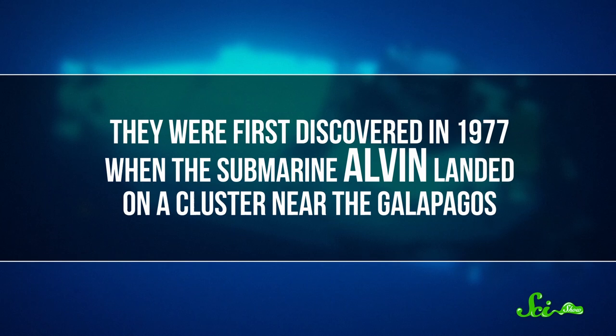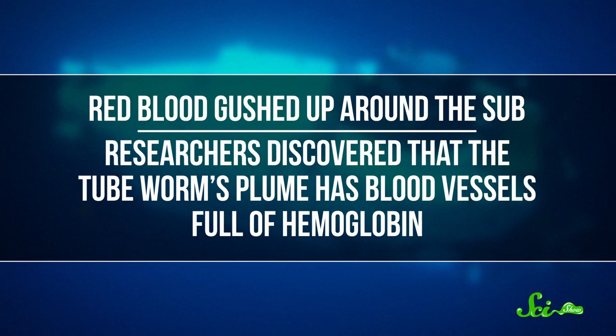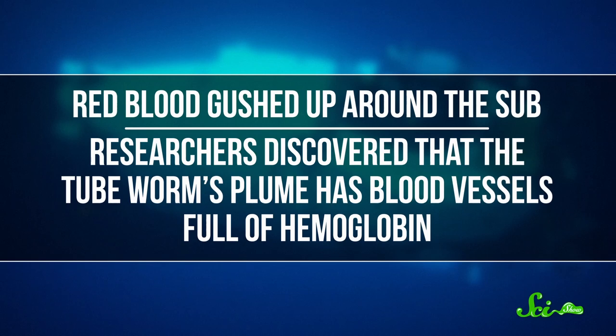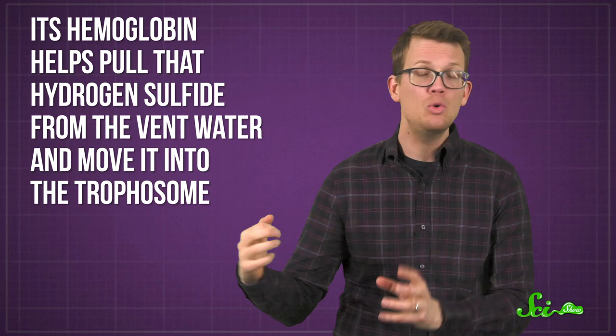They were first discovered in 1977 when the submarine Alvin accidentally landed on a cluster of them while investigating hydrothermal vents near the Galapagos. Red blood gushed up around the sub. The researchers on board later discovered that the tube worm's plume has blood vessels full of hemoglobin. In mammals, hemoglobin is mainly responsible for transporting oxygen, but in Riftia, the plume acts like a gill.